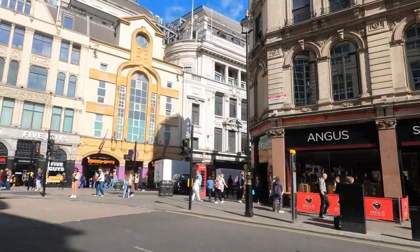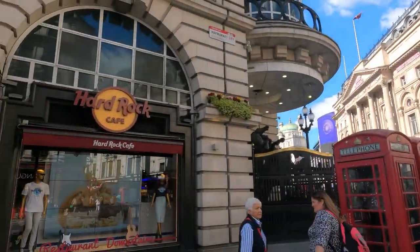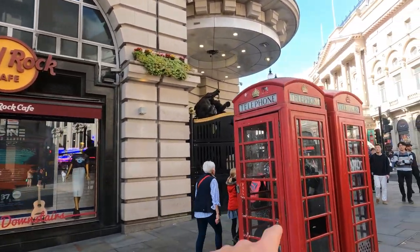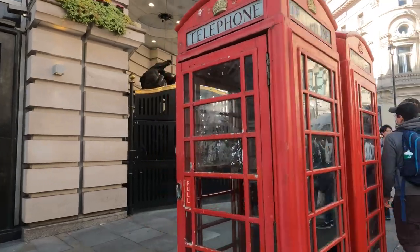Angus Steakhouse, Hard Rock Cafe — a bit of America here in London — next to the iconic London phone booths.